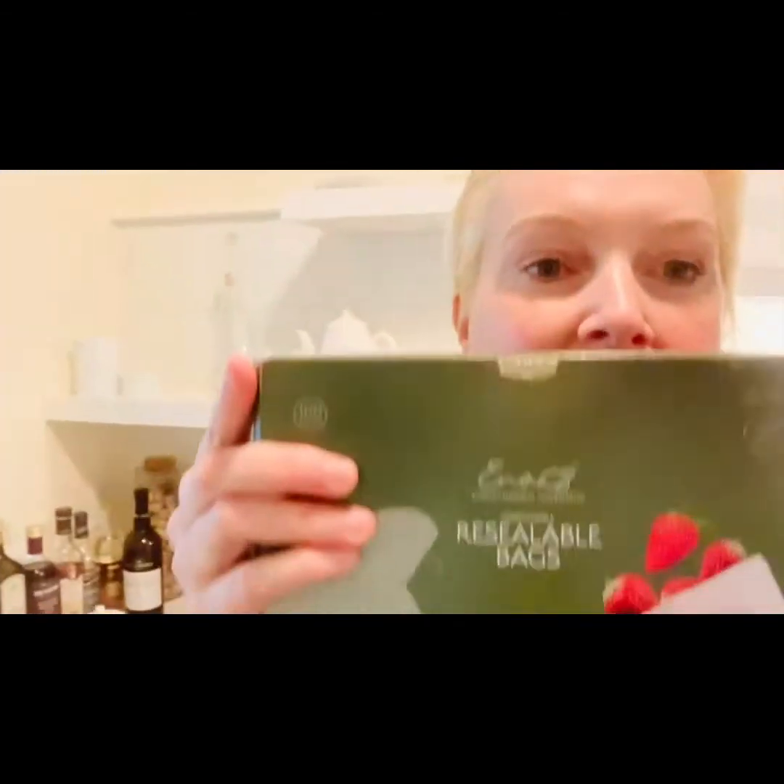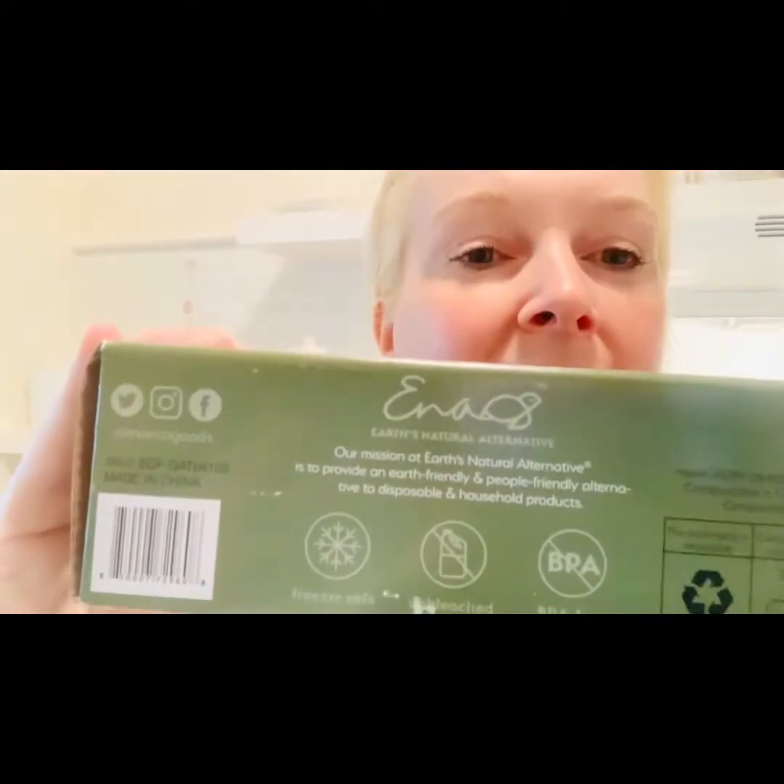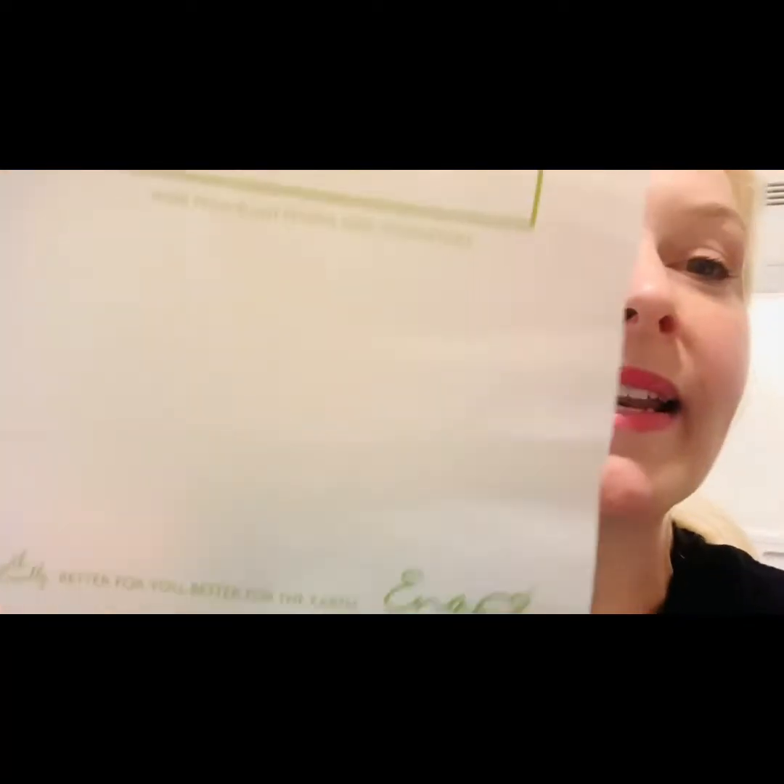So anyway, these are really cool. It's the resealable bags, and it says right here: BPA free. They're made out of — it says 'better for you, better for the earth' — they're 100% compostable and they're made from plant starch, and they're a freezer bag. You can put your food in your freezer. Is that not so neat?